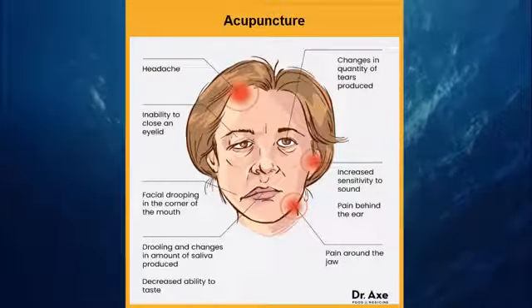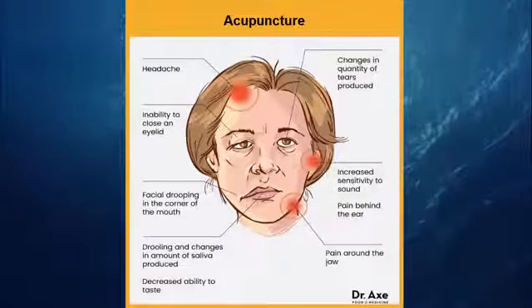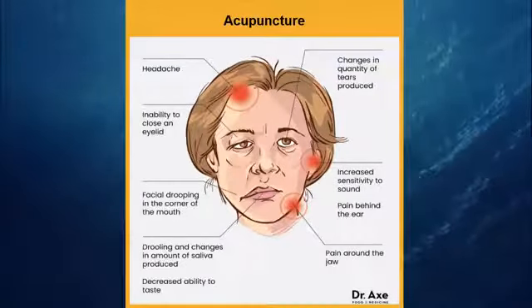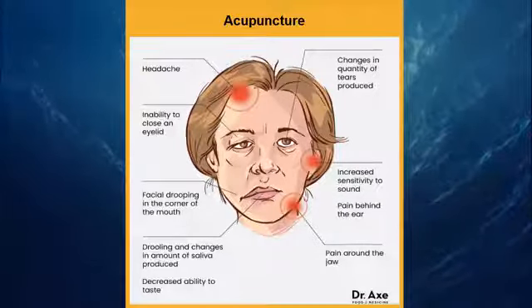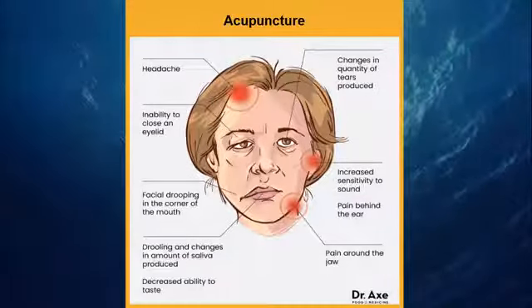4. Acupuncture. According to the Mayo Clinic, acupuncture stimulates nerves and muscles, providing relief to patients. In fact, many experience improvement after just one or two treatments. The key is to find an acupuncture practitioner in your area with expertise in treating Bell's Palsy. The sooner you can begin acupuncture sessions, the better.